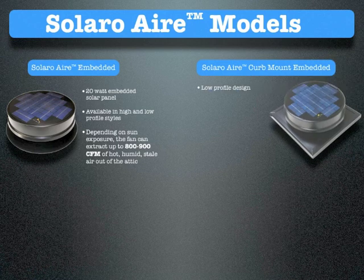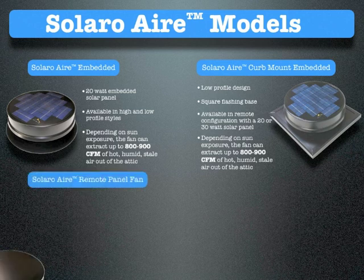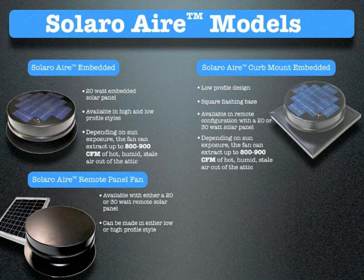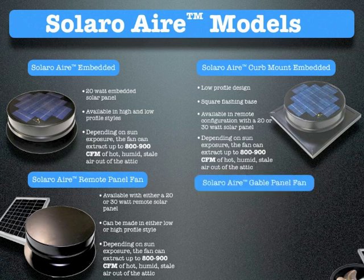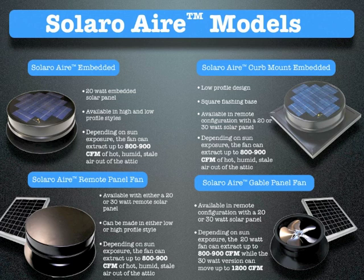The Solaro Air remote panel fan is available with either a 20-watt or 30-watt remote solar panel, in low-profile design. Depending on sun exposure, the fan can extract 800–900 CFM of hot, humid, stale air out of the attic. The Solaro Air gable panel fan is available in remote configuration with a 20-watt solar panel. Depending on sun exposure, the 20-watt fan can extract 800–900 CFM, while the 30-watt version of all Solaro fans can move up to 1,200 CFM.